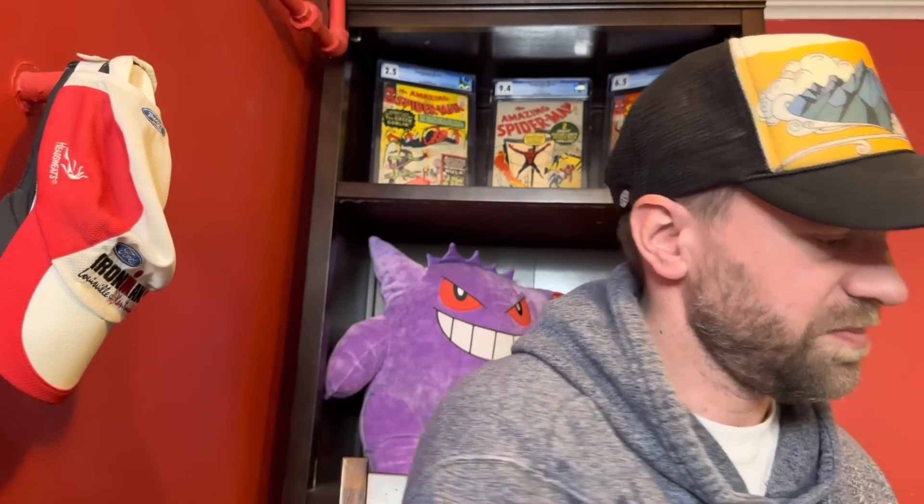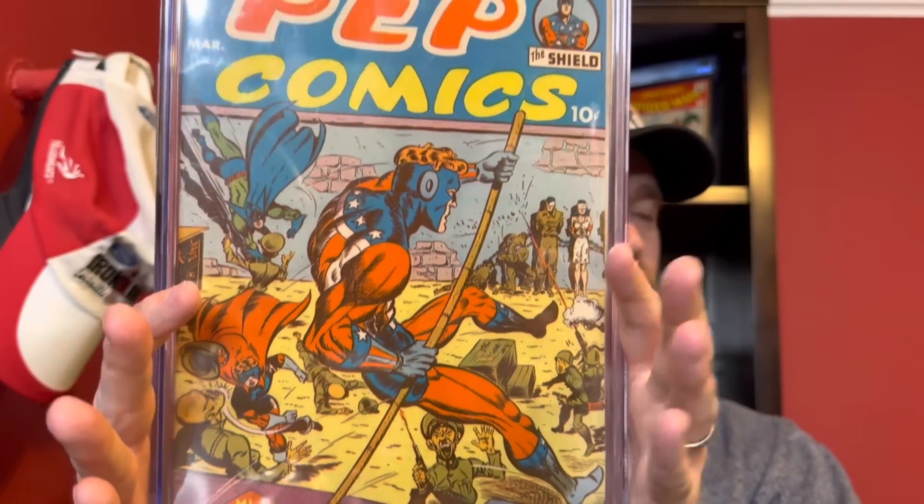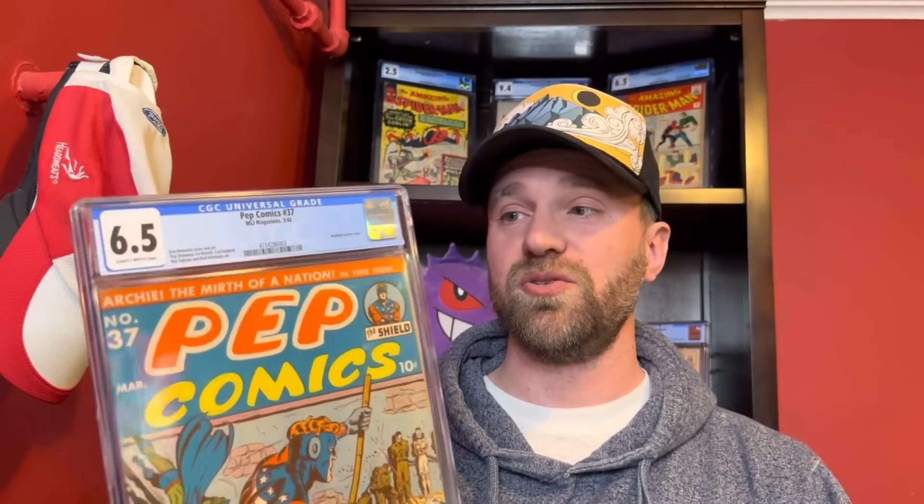The graded book is Pep Comics number 37, a 6.5 — it is a slightly brittle pages copy, which is also why it looks so fantastic, because the highest grade you can get with slightly brittle pages is a 6.5. This is a Japanese World War II cover from 1943. Archie was also part of the lineup at this time — his first appearance was in Pep Comics number 22. You've got the Shield on the front, a firing range, and Japanese soldiers. Getting a Pep Comics in a 6.5 is incredibly difficult; they usually come in 2.0s, 3.0s, or lower.